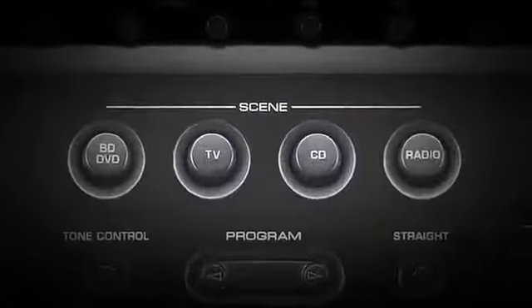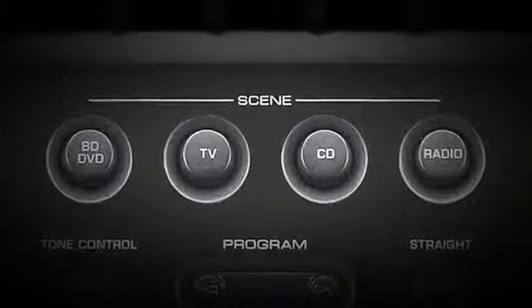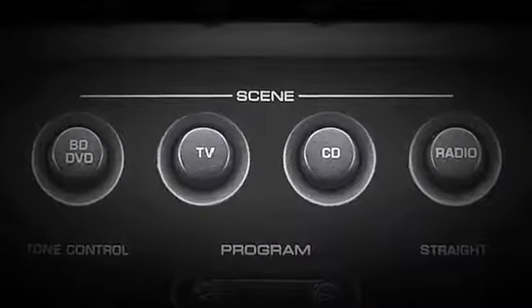The scene buttons on the front panel and remote control offer one-touch selection of the receiver's most common configurations.